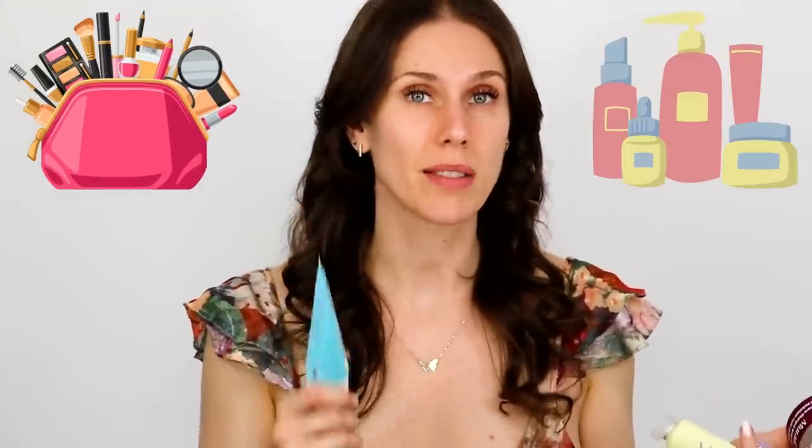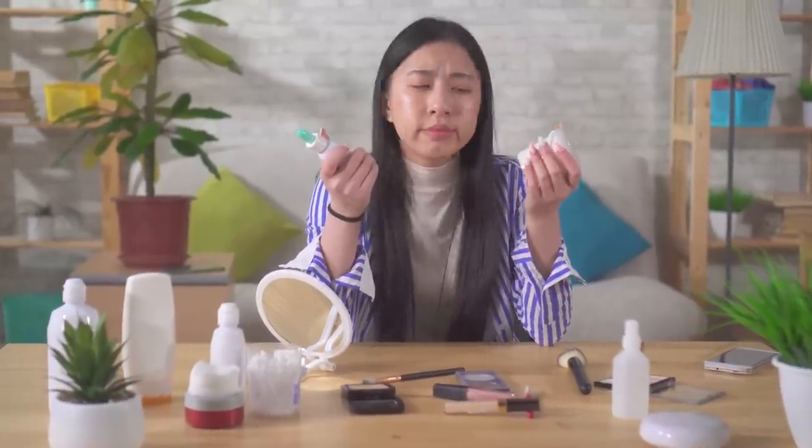Sometimes it's your makeup, but sometimes it's skincare. How you layer products to get the most out of them can help you understand how to work with your skin better and actually make them work for you.